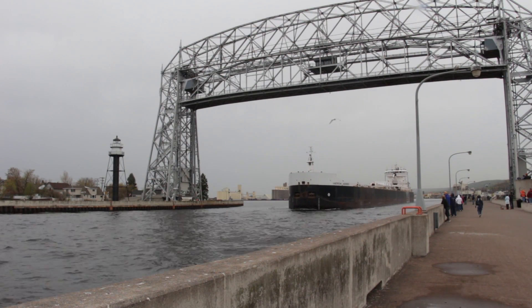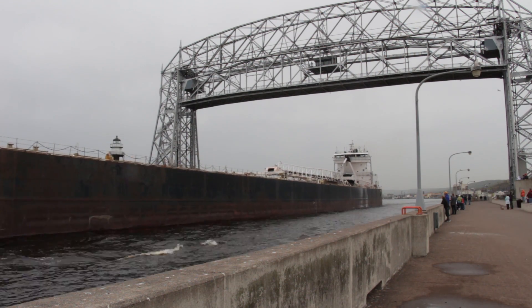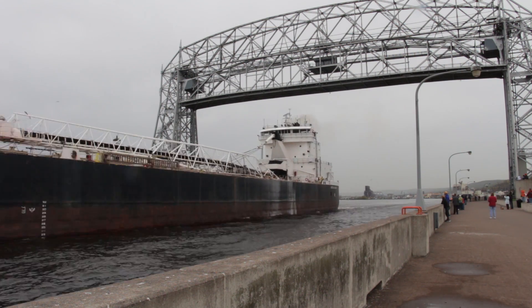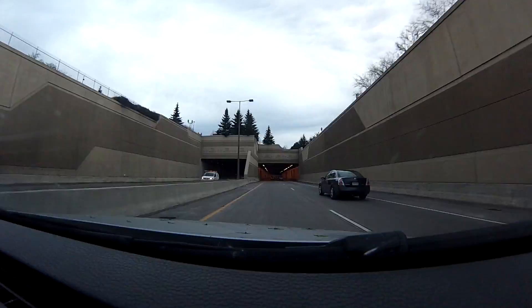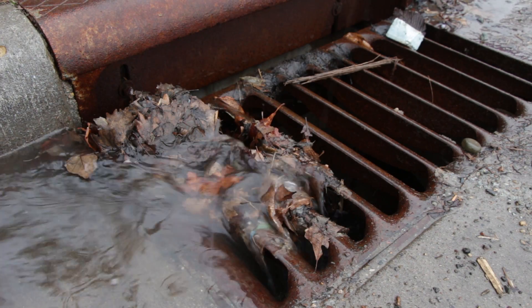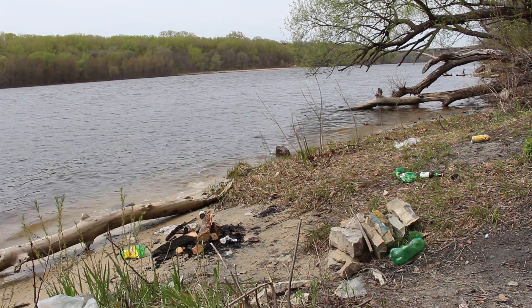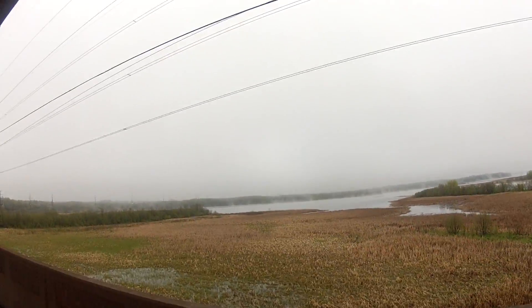Healthy rivers provide many different functions. They serve as sources of our drinking water, highways for transporting goods, sites for recreation, and habitats for wildlife. Rivers also receive nutrients and other pollution from the human environment, such as discharge from wastewater treatment plants and septic tanks, and runoff from lawns and streets. This pollution can degrade these functions of a healthy river, so it is important to understand the sources of this nutrient pollution and the resilience of the ecosystem to it.